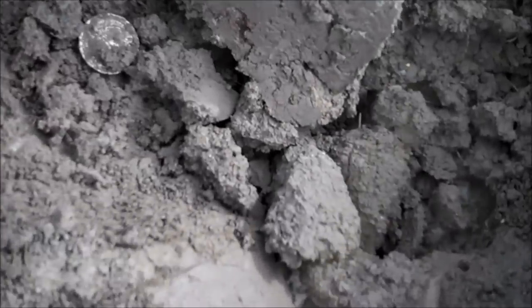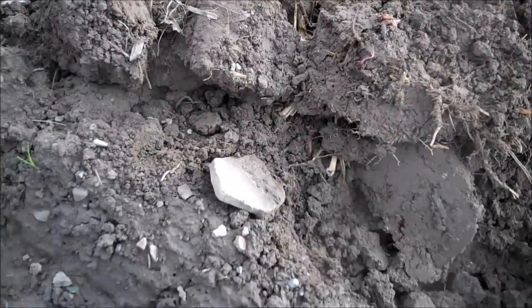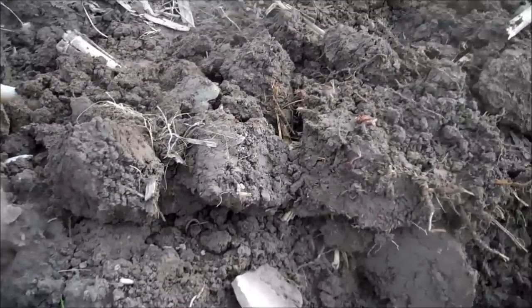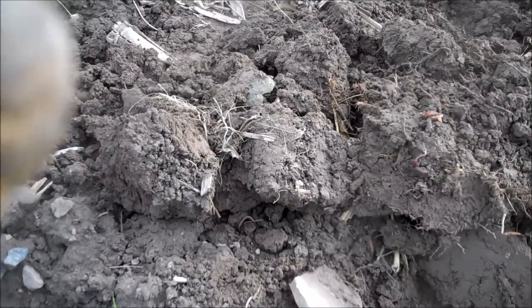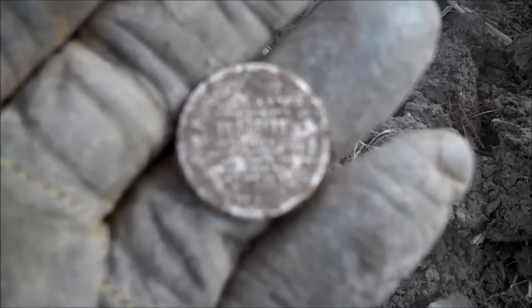What do we got — solid 85. Glenn says he thinks it's a token. I cheated — I had to pick it up. What do we got? I'm going to rub it very gently. Two cents. I'm going to brush her off lightly and I'll be right back.